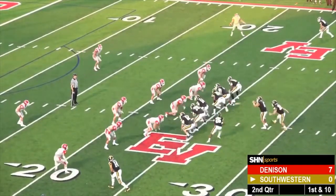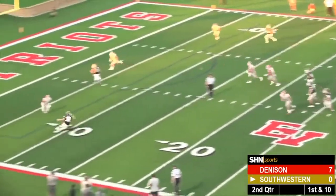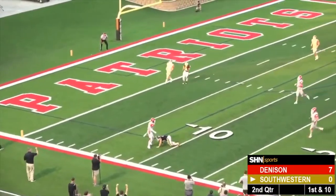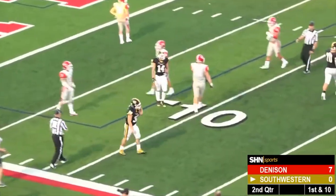Hover has a back behind him, one receiver to either side. Hover throws over his back, over his shoulder to the left, and somehow the receiver comes up with the catch at the 10-yard line over his shoulder. What a play by Southwestern.